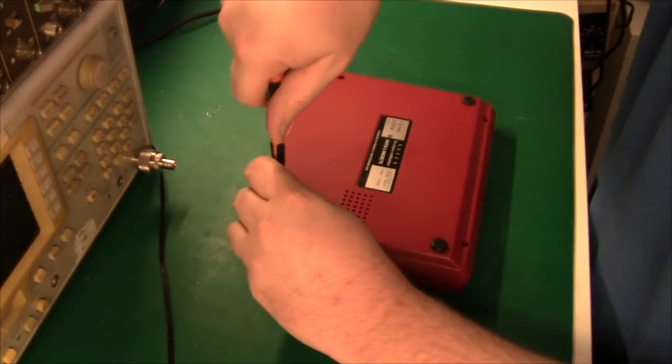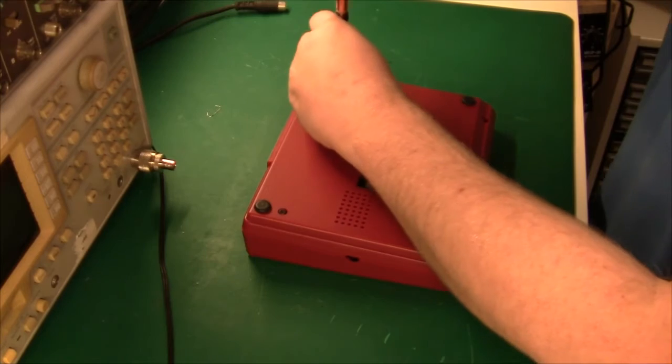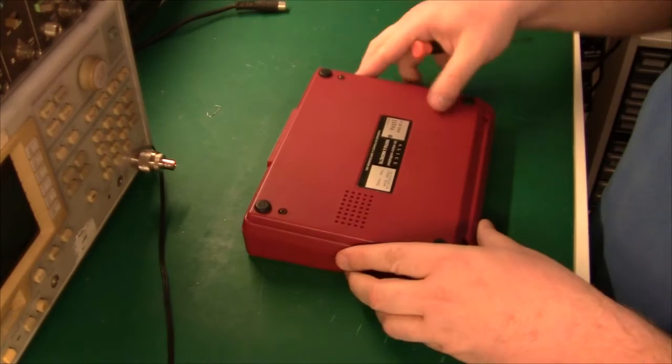They were using Torx screws, which were practically impossible to get for a normal person. I guess they were worried people would open it up and void the warranty.